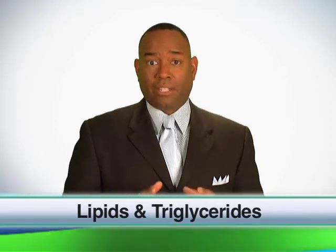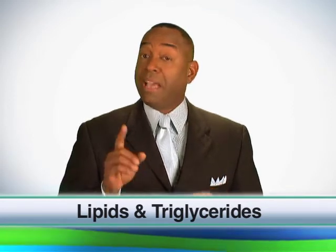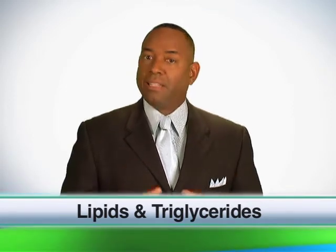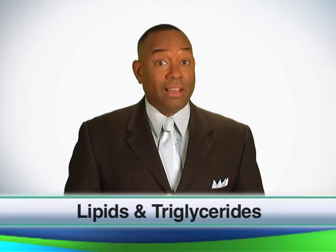HDL is the good cholesterol that is associated with protecting your body from heart disease — you want this level to be high. LDL is the bad cholesterol that is associated with heart disease — you want this level to be low.